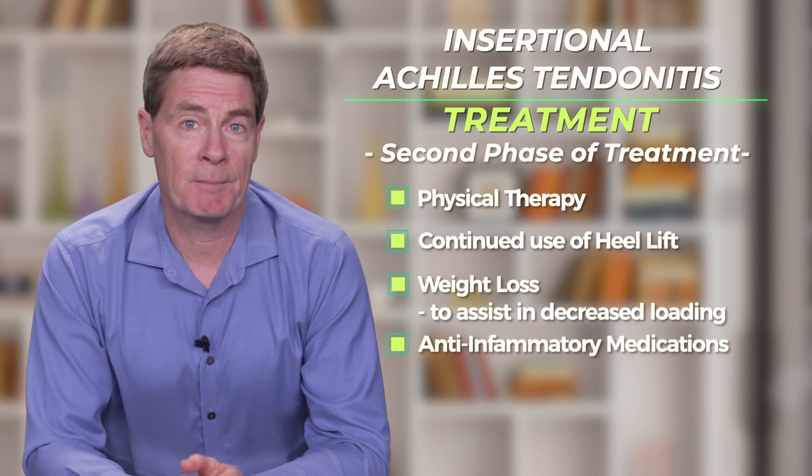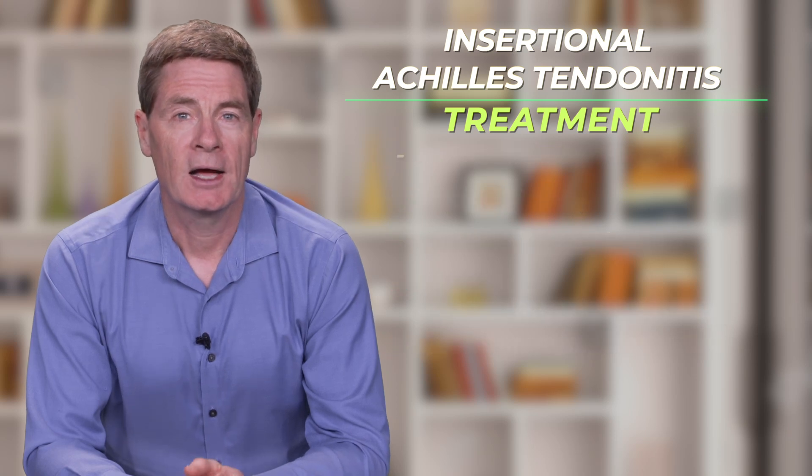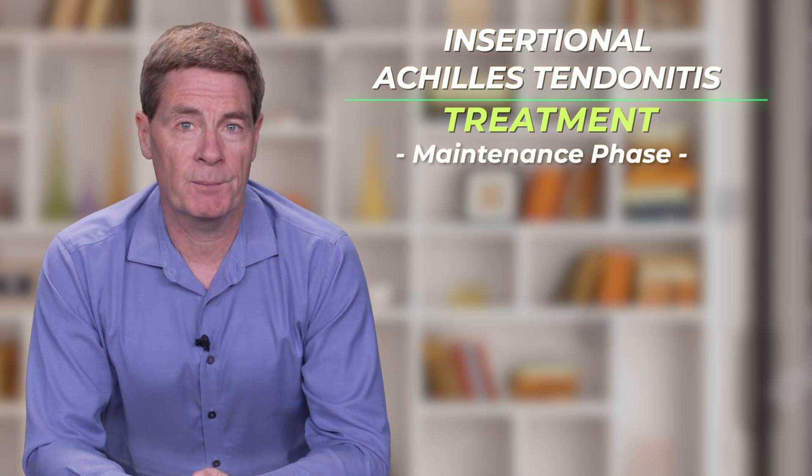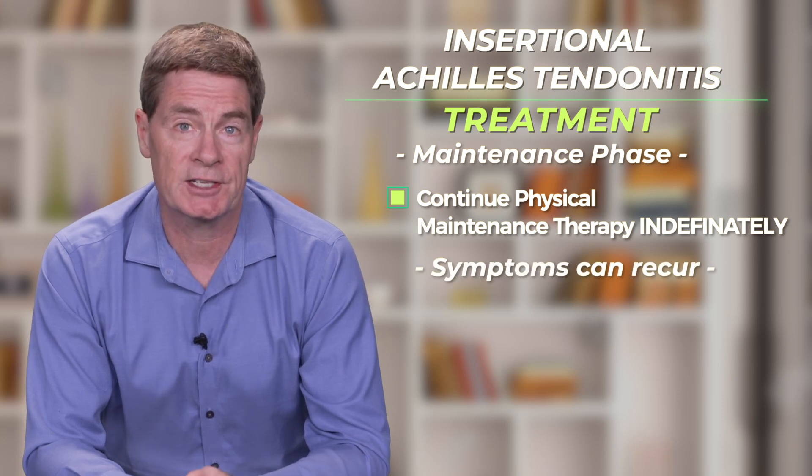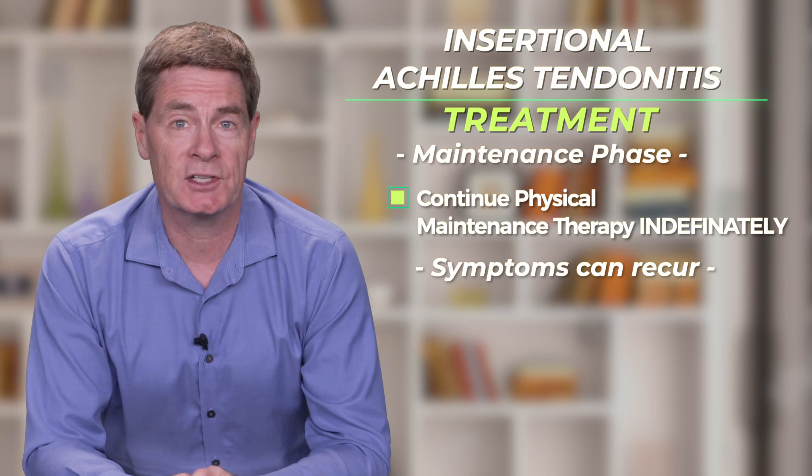Anti-inflammatory medications may also help control symptoms in the short term. After successful conservative treatment, it is important to continue some of the ongoing maintenance as symptoms of insertional Achilles tendonitis do have a tendency to recur.